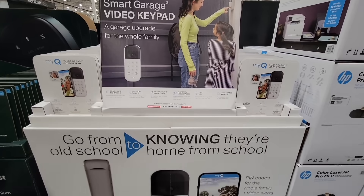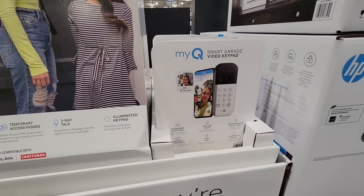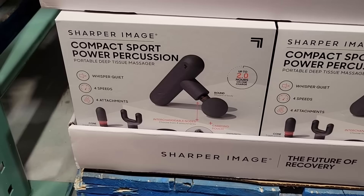This one is actually being discontinued, but I thought it's such a really nice item so I wanted to share it. It does have the asterisk. It's the garage door keypad with video for only $40.